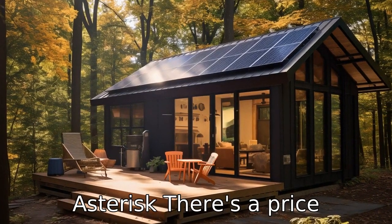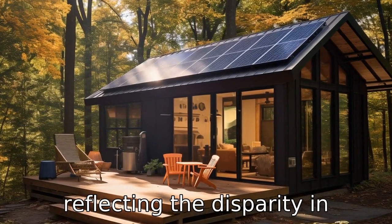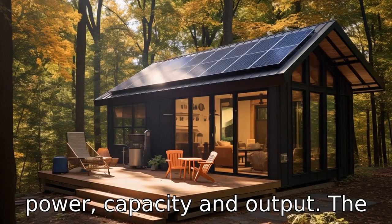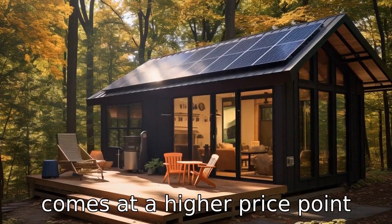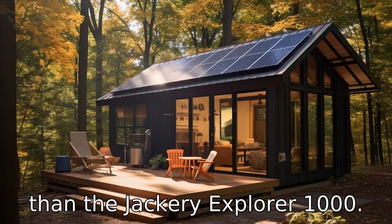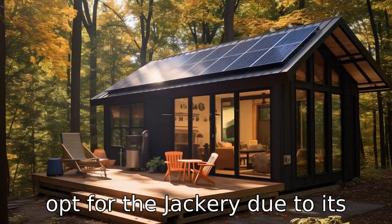Difference eight: Price point. There's a price difference between the two, reflecting the disparity in power capacity and output. The Bluetti AC180, with its more significant capabilities, often comes at a higher price point than the Jackery Explorer 1000. Budget-conscious consumers may opt for the Jackery due to its lower cost.